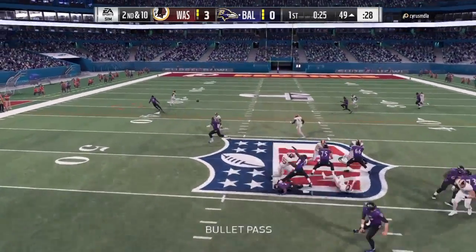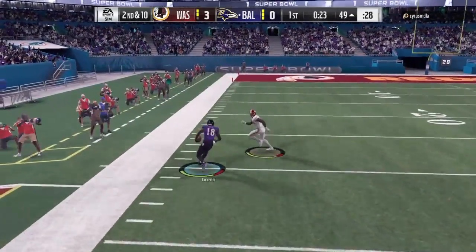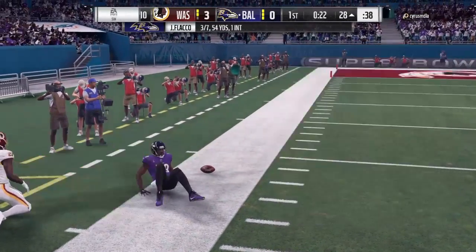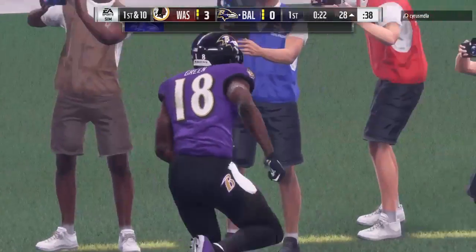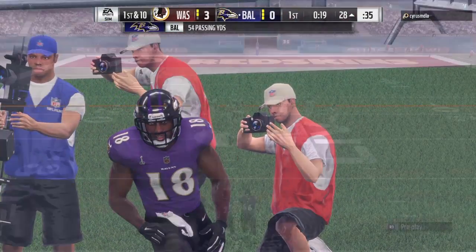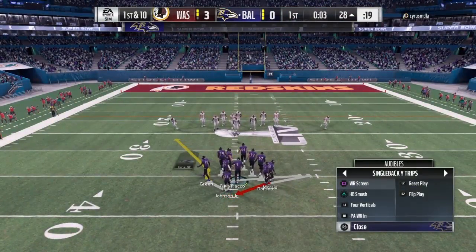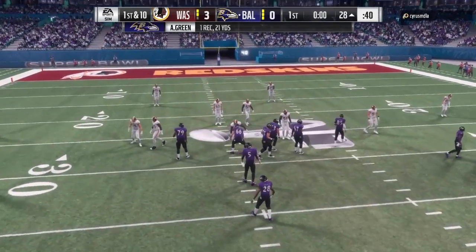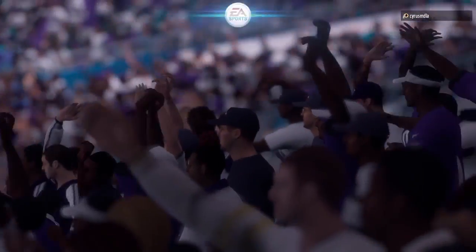Second and ten — Flacco once more. This one grabbed by A.J. Green, a nice gain of 21 yards. I don't care who you put on him, he's going to be a handful in one-on-one throws. Right now they're in man-to-man — maybe they need some safety help. I would say that would be a good idea. Double team him somehow. I'm going to have to make someone else beat me rather than let him shred my defense.